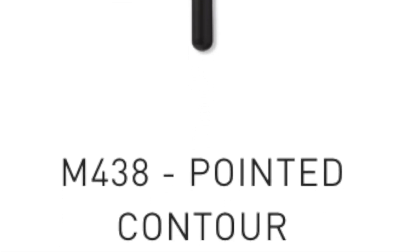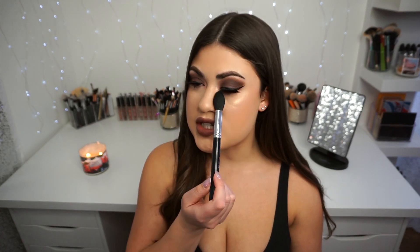Next up is a Morphe brush I like to use to set my under eyes — the M438. It's a little smaller than the Spotlight Duster so it's not going to spread as much product everywhere, but there are definitely reasons to go in with a smaller brush, and this is perfect for that. One of my all-time favorite highlight brushes is also from Morphe — the M510. It does shed a little bit and this isn't my first one, but it's absolutely perfect for highlighter. I use it for everything — pressed powder, loose powder. It disperses product nice and evenly, and this is probably my most used highlighting brush.